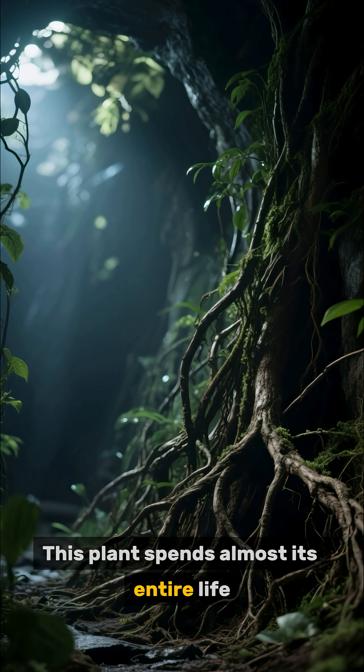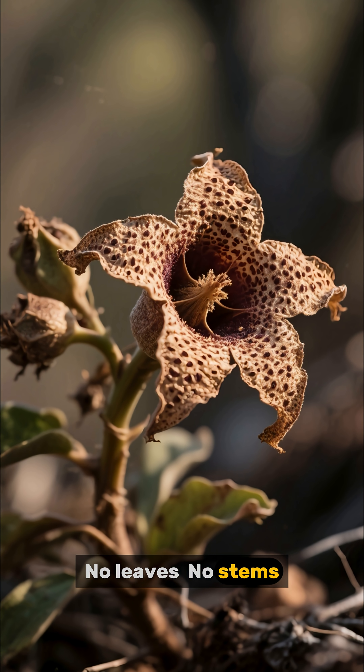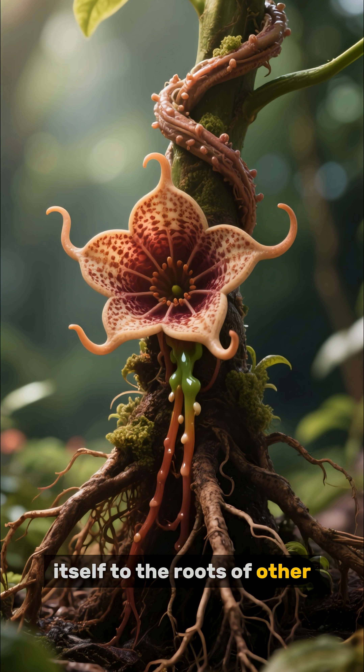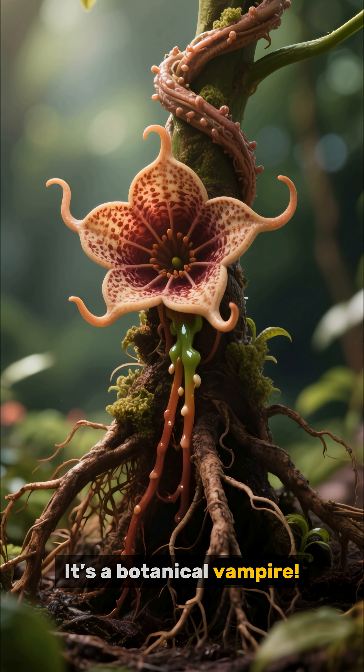This plant spends almost its entire life hidden beneath the soil. No leaves, no stems, no chlorophyll. It's basically a plant that refuses to look like a plant. Hidnora attaches itself to the roots of other plants and steals their nutrients. It's a botanical vampire.